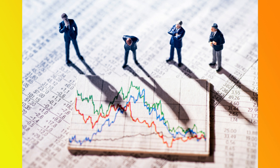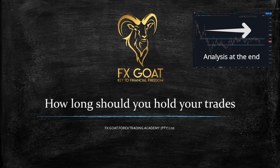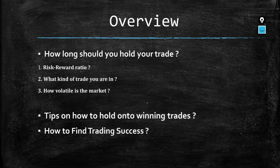On the next lesson, we're going to cover how long you should hold your trades. We'll be analyzing the market together, so be sure to watch the entire video. We're going to cover: how long you should hold your trades, risk-reward ratio, what kind of trade you're in, how volatile the market is, tips on holding winning trades, and how to find trading success.